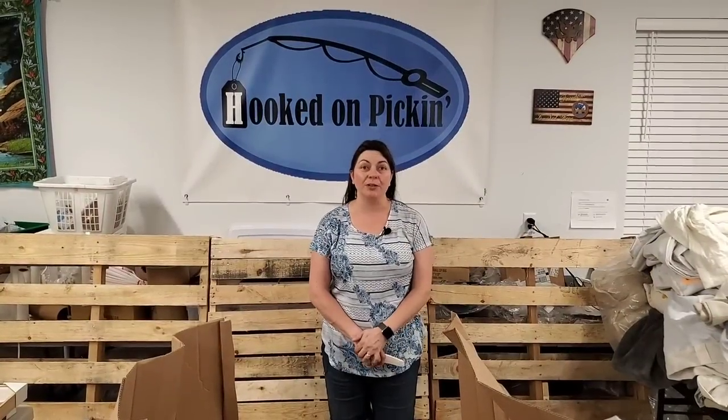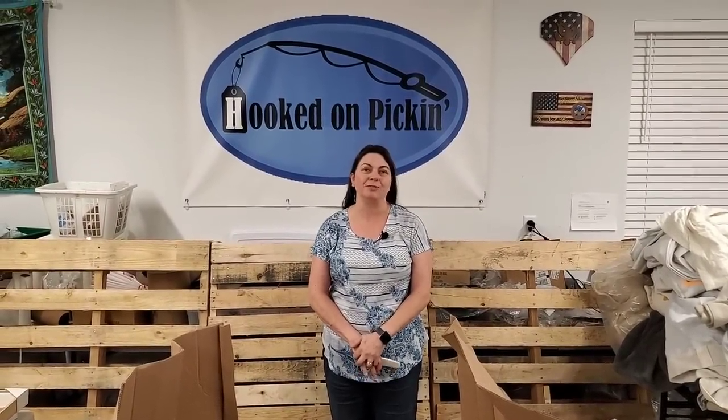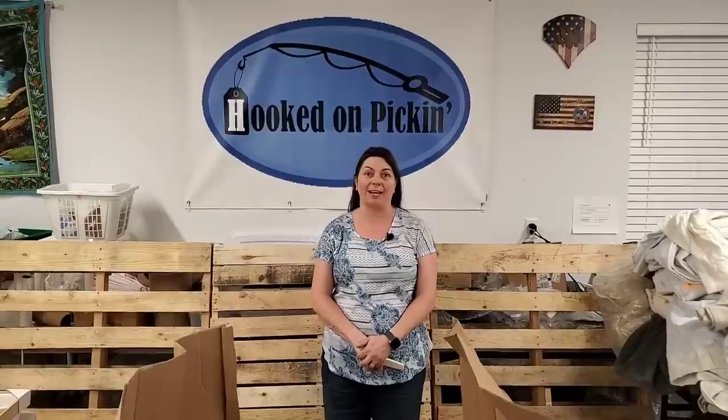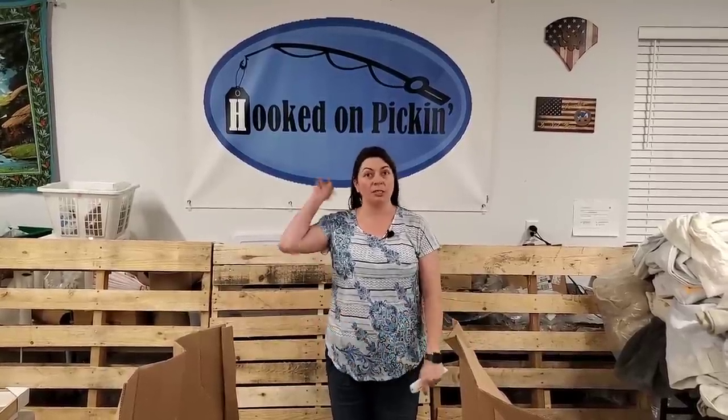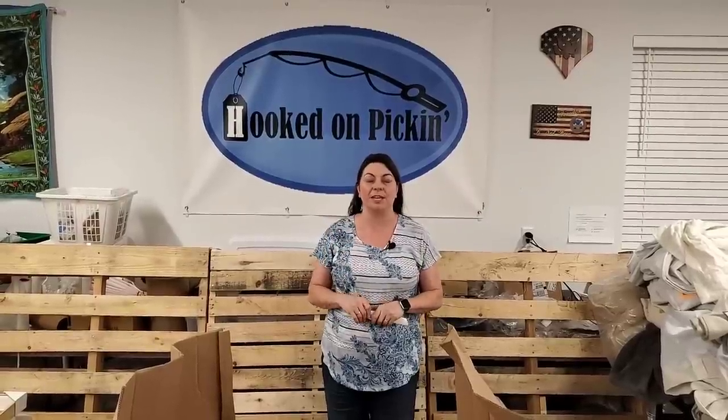Hey, thanks for watching. If you're interested in any of these items, make sure you join our fire sales at noon central standard time every Friday on this channel. If not, go ahead and check out HookedOnPickin.com. I have all of the fun knives that we always sell, lots of gift ideas, and a bunch of other fun things on HookedOnPickin.com. So go there and check it out.